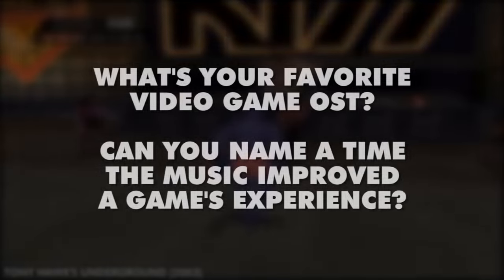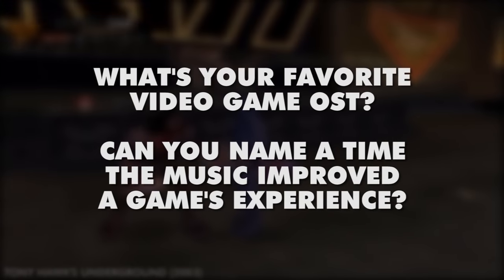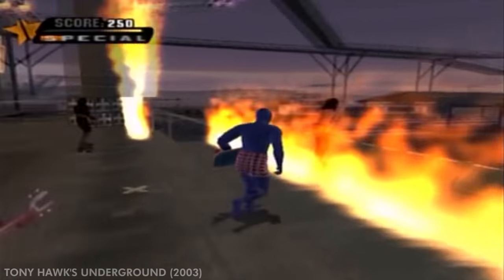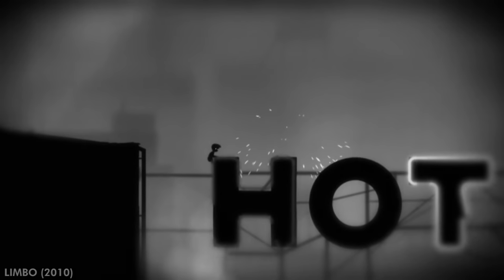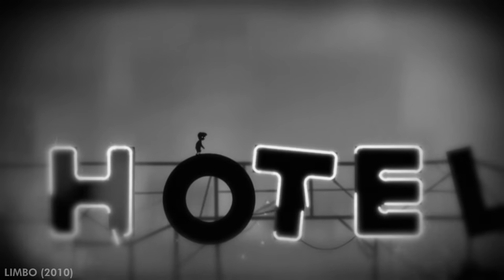What are some of your favorite video game soundtracks and why? What about specific parts of a game where the music or sound effects made a greater impact than if they weren't there? Tell me in the comments below and let's talk about it. Thanks for watching another episode of Good Game Design. I'll see you guys next time — stay frosty, my friends!